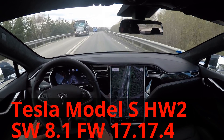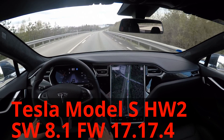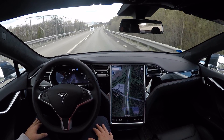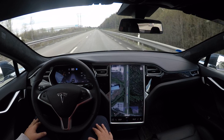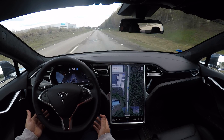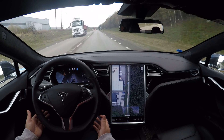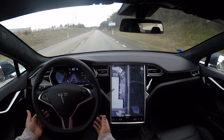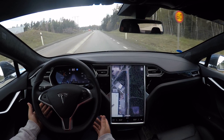This is a tryout of a local road with oncoming traffic on a Hardware 2 Tesla Model S with the current version of the software, which is 8.1 17.17.4. We will see how it handles under these conditions. One thing compared to previous versions is that you are now allowed to go faster than 50 kilometers an hour on non-freeway type of roads.